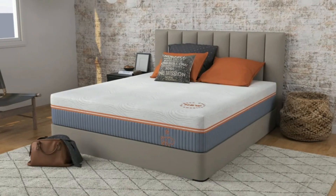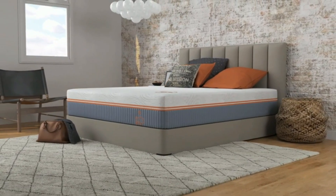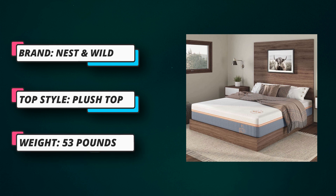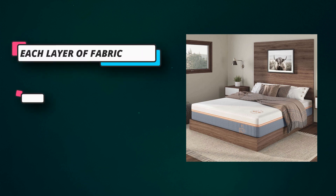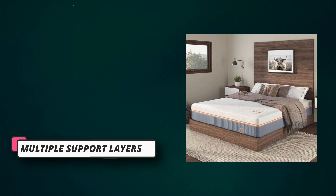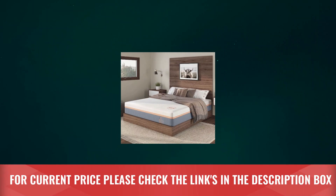Breathability: each layer of fabric and foam are designed for high airflow and breathability with your best sleep in mind. The top layer is ventilated with holes to increase airflow, allowing the cooling cover and the high-airflow foams to work together. Support: multiple support layers for increasing firmness to provide subtle support where needed. No Gimmicks: mattress design with all of the features you need for great sleep and nothing else. For current price, please check the links in the description box.